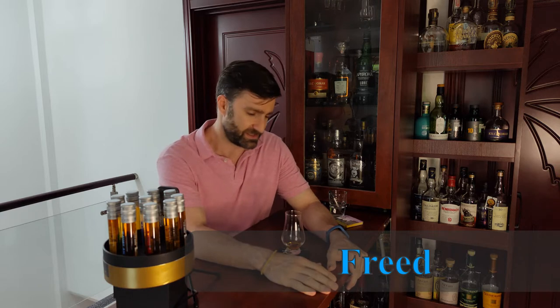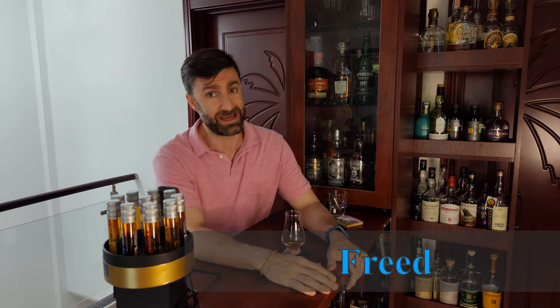Hey, what is up? Welcome back to Freed's First Time. I am Freed and we're going to continue looking at the Cavalon lineup. Today we're going to talk about the distillery select peaty cask.